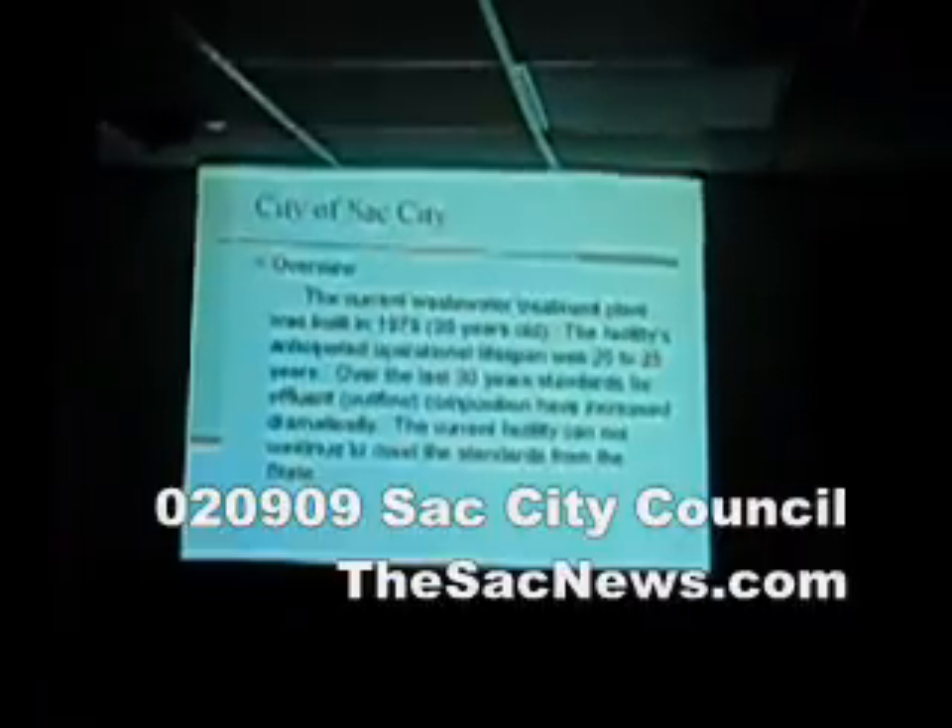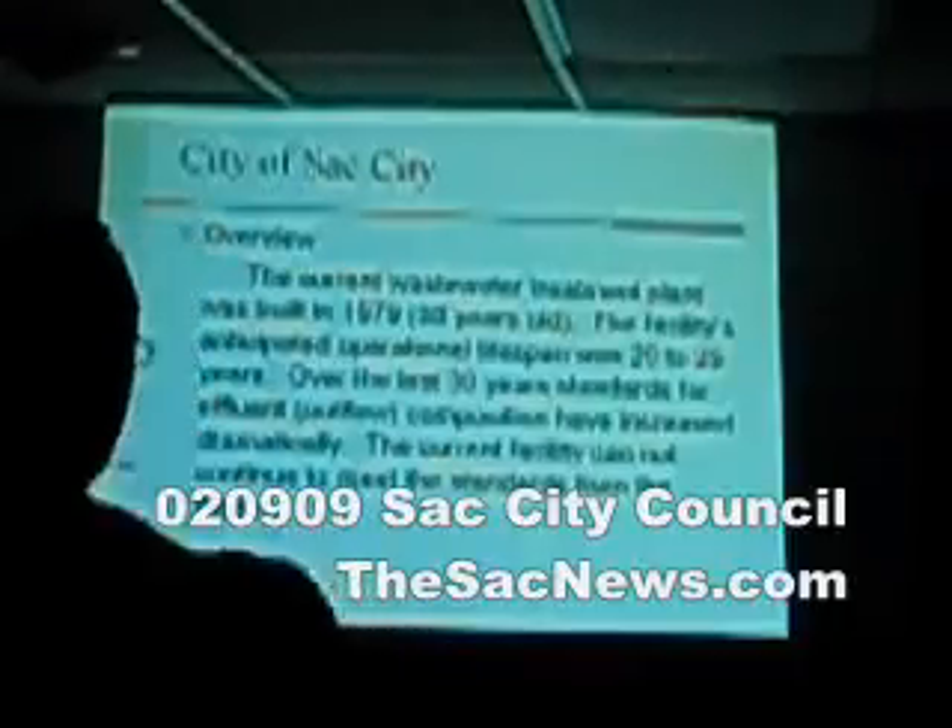Just to give you a rough overview of where we're at: the current wastewater treatment plant is roughly 30 years old. When it was built, we were told it had roughly a lifespan of 20 to 25 years. In that time, the requirements — both influent and effluent, what comes into your plant and what goes out — are regulated by the DNR. That changes over time, and as you can see, the DNR has basically put us in a situation where our current plant doesn't continue to meet the minimum requirements for the facility.